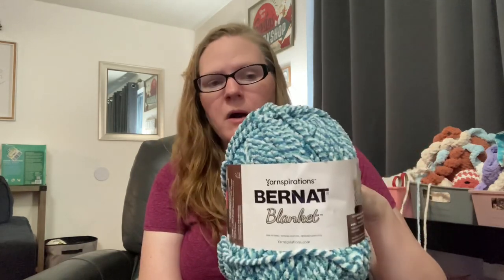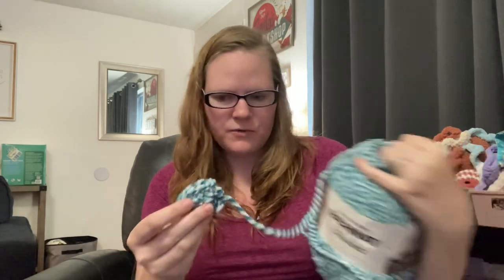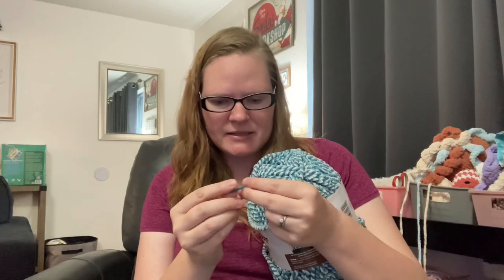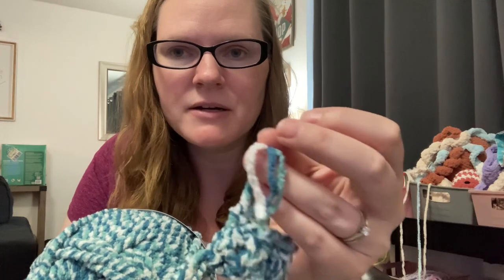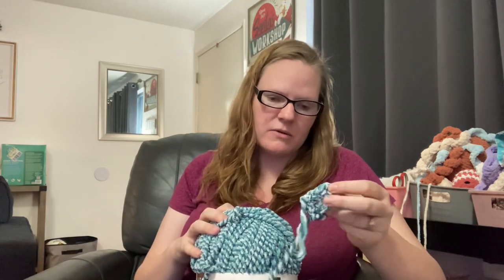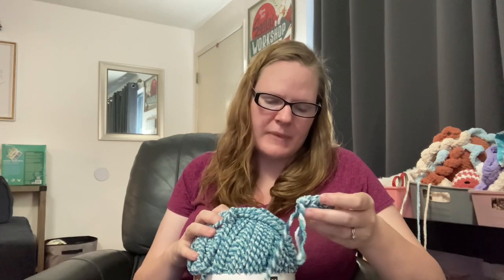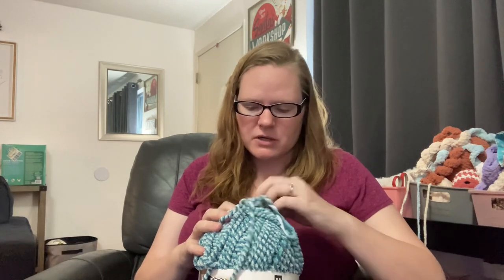Then I got this one as well — it was on clearance for $6.97 plus the 25% off. This is Bernat Blanket in Teal Twist. I started working with it and noticed it is three strands of really thin blanket yarn all twisted together. I'm not quite sure what I'm going to make with it; I might try making a blanket for the kitten. I could not find the center pull on this one. I might make a blanket for him and then one for the other cats too, because him and Johnny — our tuxedo cat — have actually been just snuggling all day, it's really cute.